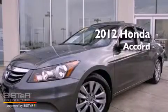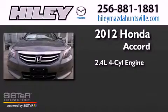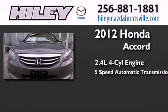This is a 2012 Honda Accord. It features a 2.4-liter, 4-cylinder engine and a 5-speed automatic transmission.